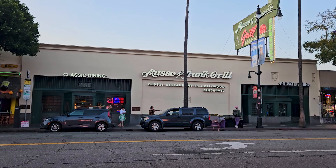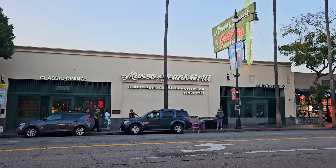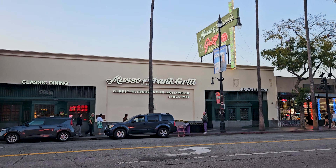Right up the street from the Egyptian is Musso and Frank's Grill. This is the oldest restaurant in Hollywood, founded in 1919. If you want to find out more about it, click on the information box above — I did a video on it.